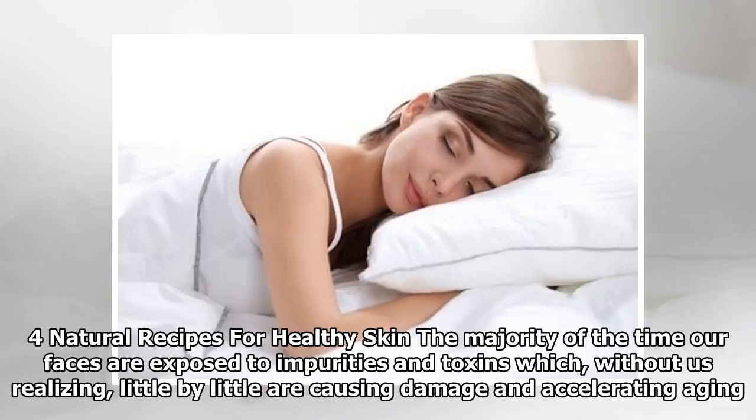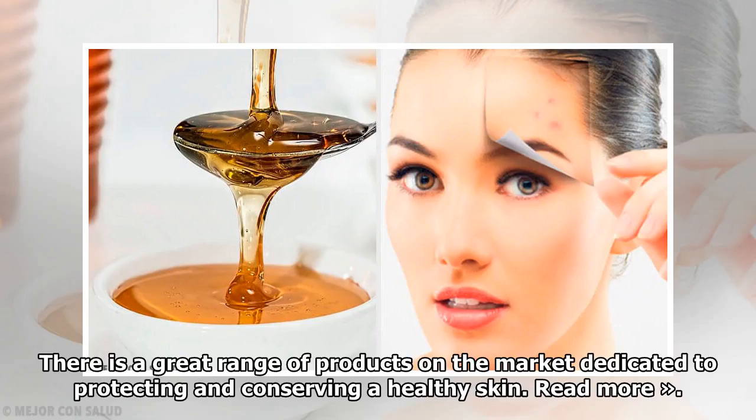The majority of the time our faces are exposed to impurities and toxins which, without us realizing, little by little are causing damage and accelerating aging. There is a great range of products on the market dedicated to protecting and conserving healthy skin.